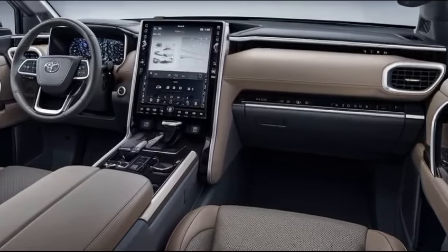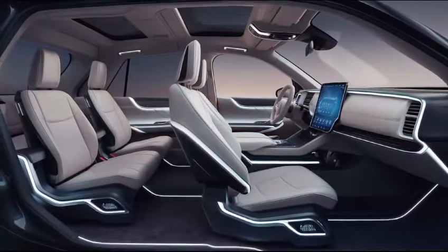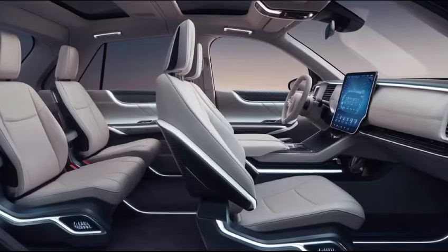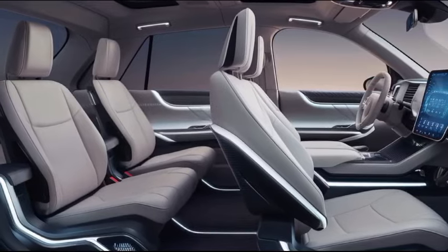The 2025 RAV4 features improved seat ergonomics, additional storage compartments, and an upgraded infotainment system with a larger touchscreen, enhanced connectivity options, and seamless integration with smartphone apps.